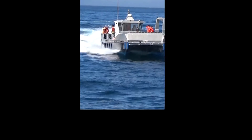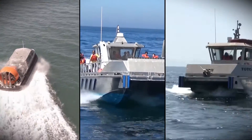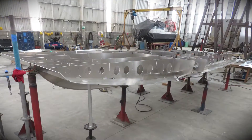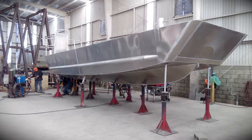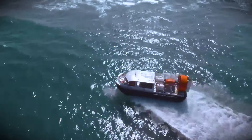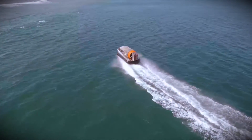Naval construction: We build all types of vessels for diverse applications, including catamarans built in naval aluminum for marine aquaculture, crew boats in mono hulls and catamarans, diving, industrial and pleasure catamarans, hovercraft construction with capacity for 10 to 25 persons, and airboats for diverse applications.